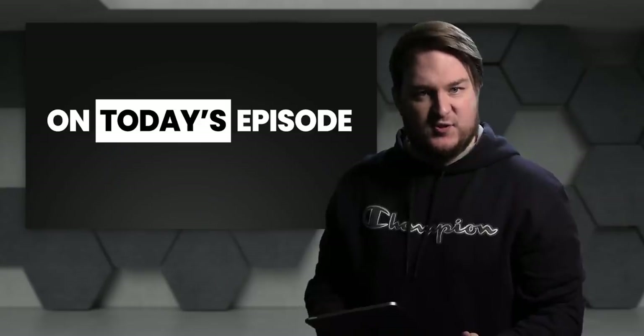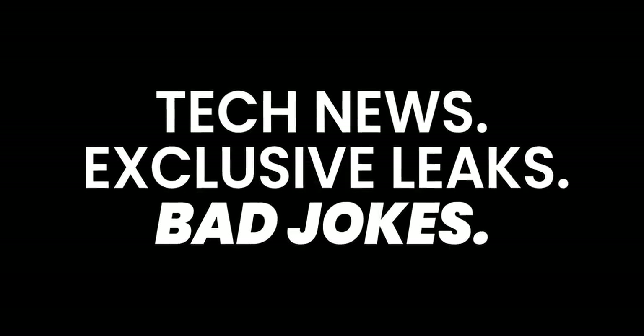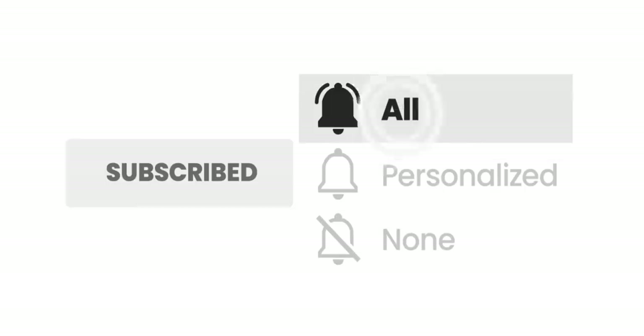Wait, what? A FrontPage Tech episode about Windows? You bet your sweet ass. If you're watching this on the toilet right now, which you probably are, hit subscribe and turn on all notifications to be part of the Toilet Squad.